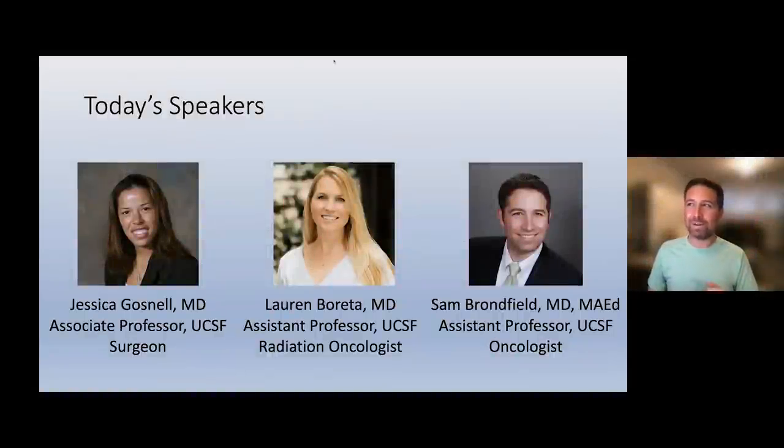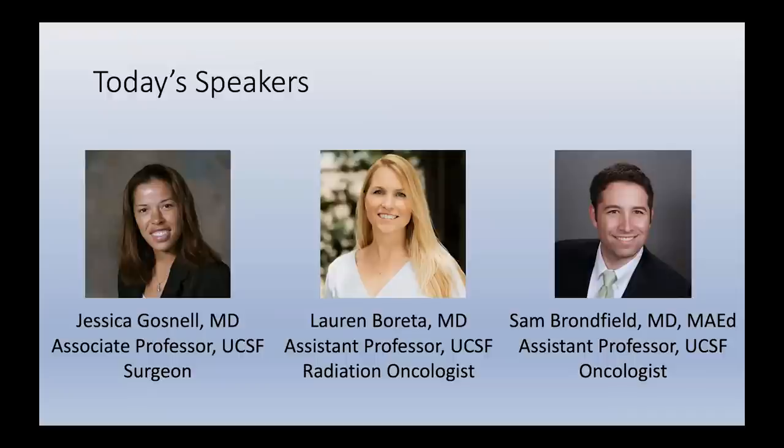Today's speakers: I want to introduce Dr. Jessica Gosnell. Dr. Gosnell is an endocrine surgeon and a professor in the Department of Surgery. She did her undergrad at Wellesley, her residency at UCSF in the East Bay, and then fellowship in endocrine surgery in Sydney, Australia. Great to have you, Dr. Gosnell.